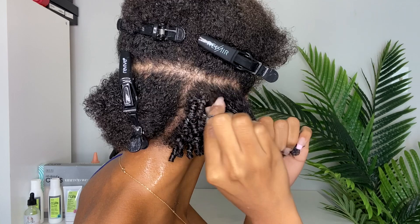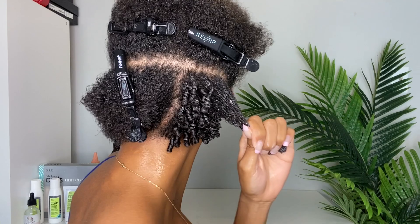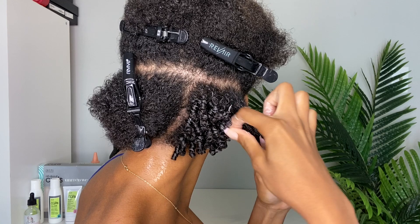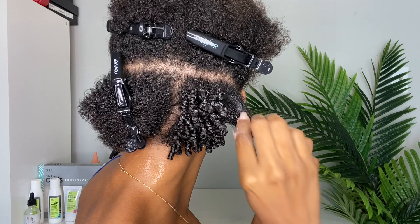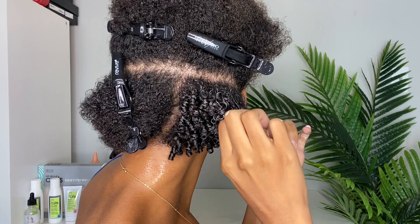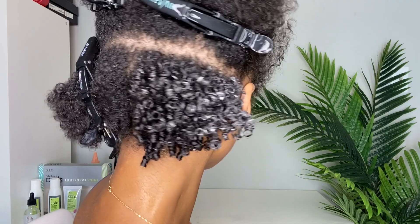I went ahead and raked the gel in and I definitely liked the definition I got. I feel like my hair wasn't as wet as it could have been, so the curls aren't fully popping here — they're popping but not popping-popping. Once I did go in and coil or shingle my hair — whatever you want to call it — that's when the curls really popped. You guys know this is the way I choose to do my wash-and-go, just because of the curl definition and the shape.